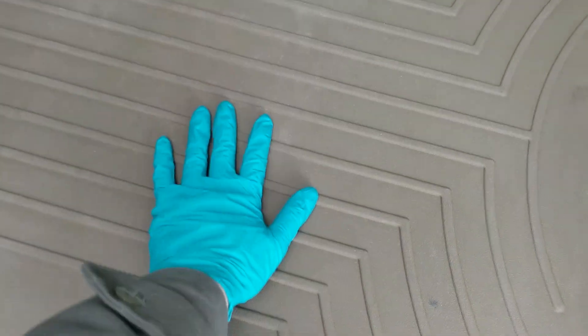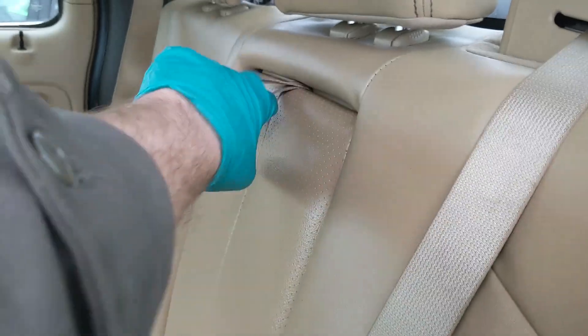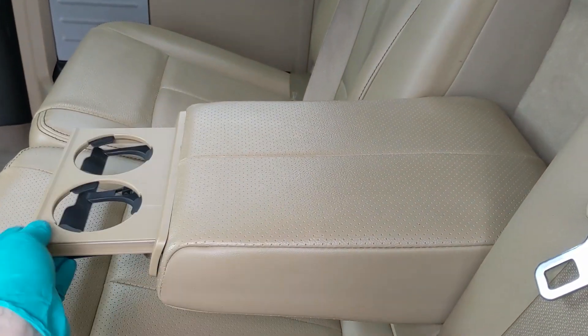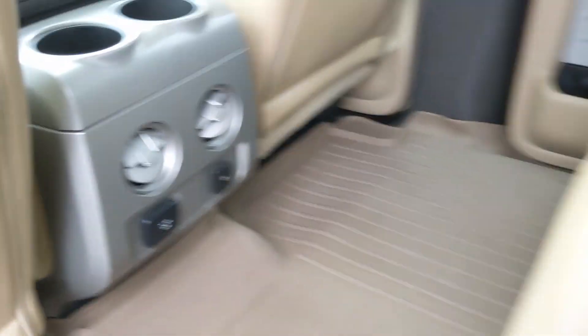You do have these nice WeatherTech floor mats throughout the vehicle, and in the center you have a fold-out armrest with two cup holders, as well as two more cup holders right there, as well as a 110-volt and a 12-volt power outlet.